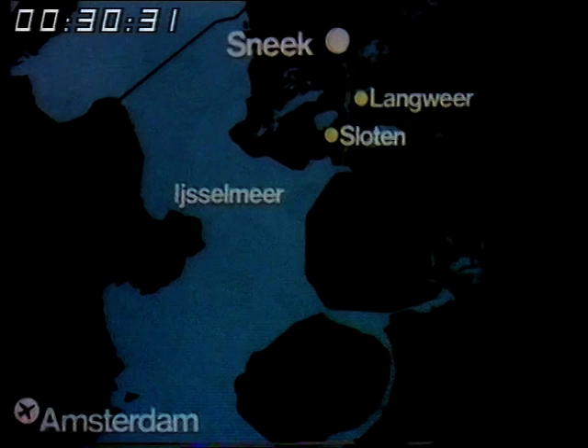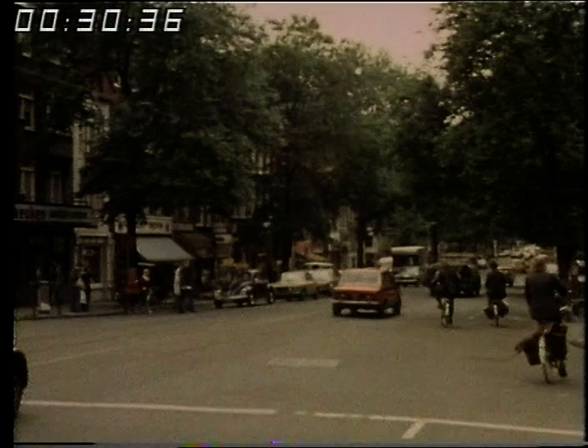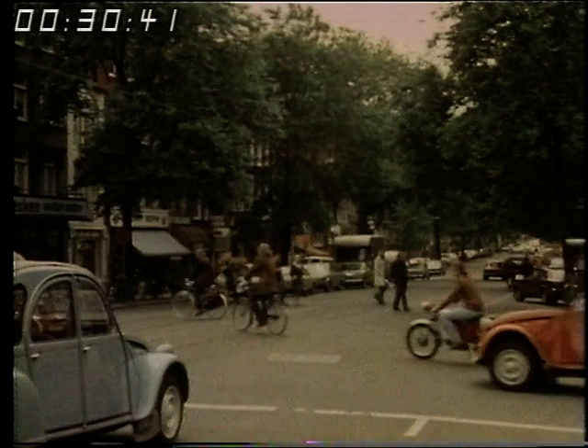Judith visits the beautiful villages of Langveir and Sloten, but she begins her tour in Amsterdam. This is Rosengracht, one of the main streets in the old city of Amsterdam.